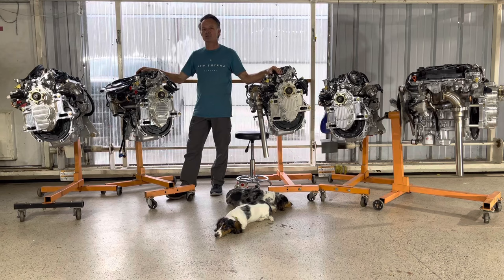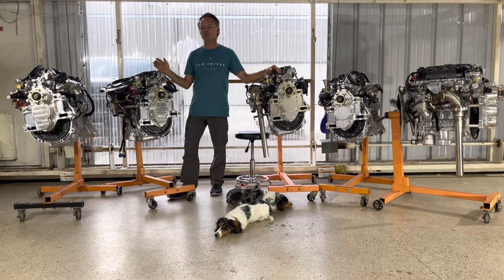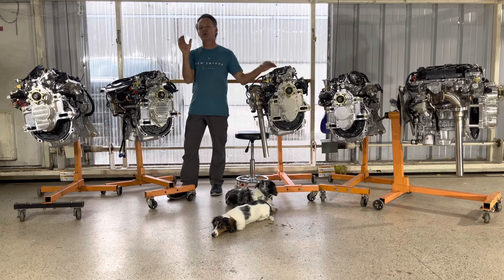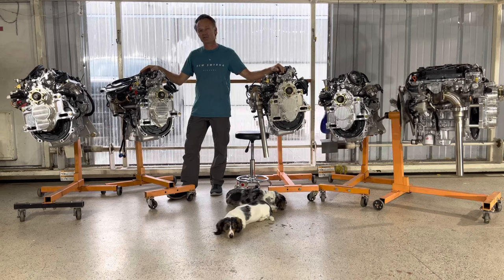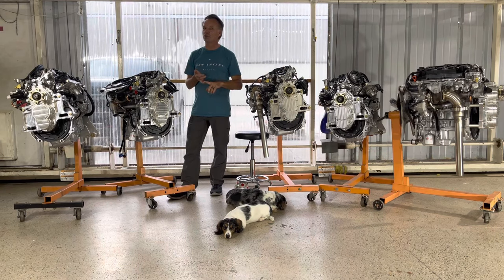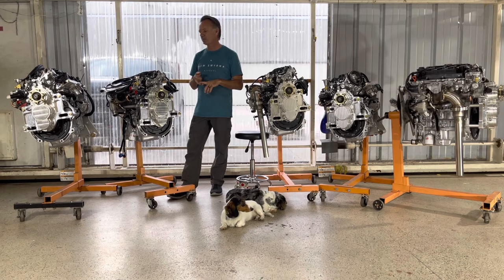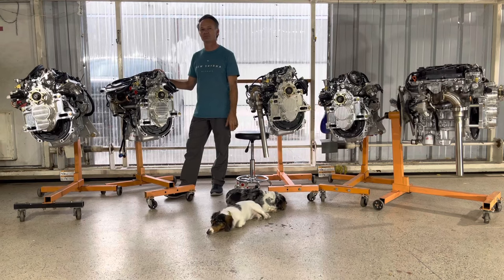Direct injection allows fuel to be introduced to the cylinder as the piston is descending and injected inside the cylinder. As the fuel molecules expand, they have a cooling effect on the cylinder internals. Because of this, you can run more advanced ignition timing and higher compression. Between the two, a smaller engine can make more power reliably without knock. Engines also have a knock sensor, and the ECU controls that as well. The result is a smaller, lighter engine making more power — which is all we want in an airplane engine, and we can do it reliably.